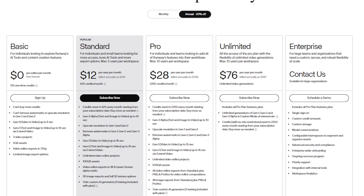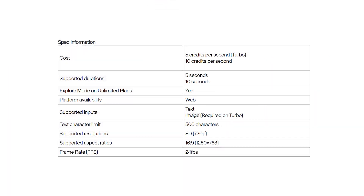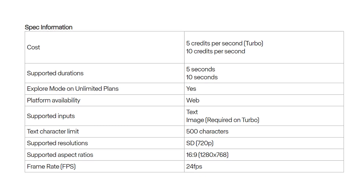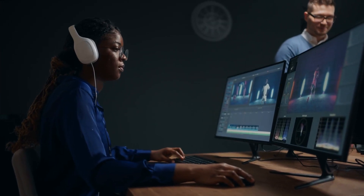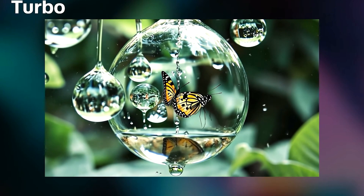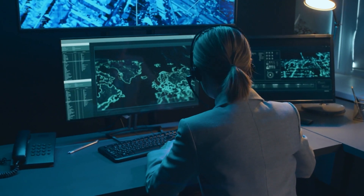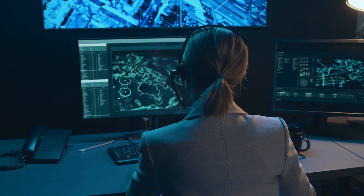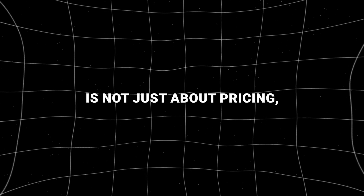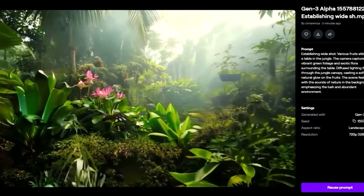For paid subscription plans, Runway offers monthly and annual tiers that provide users with credits and access to various tools and features. The incorporation of Gen 3 Alpha Turbo into all these plans adds substantial value to each tier, making it a versatile option whether the user is a casual content creator or a professional working on large-scale projects. Runway's approach to accessibility is not just about pricing — it's about making advanced AI video production tools usable by people with varying levels of expertise.